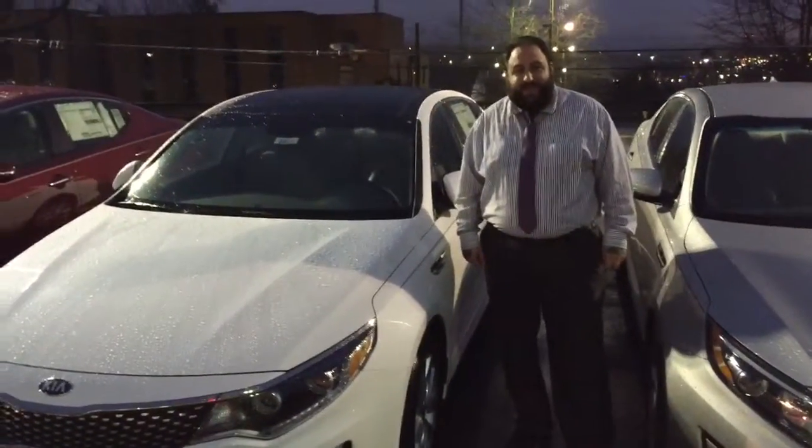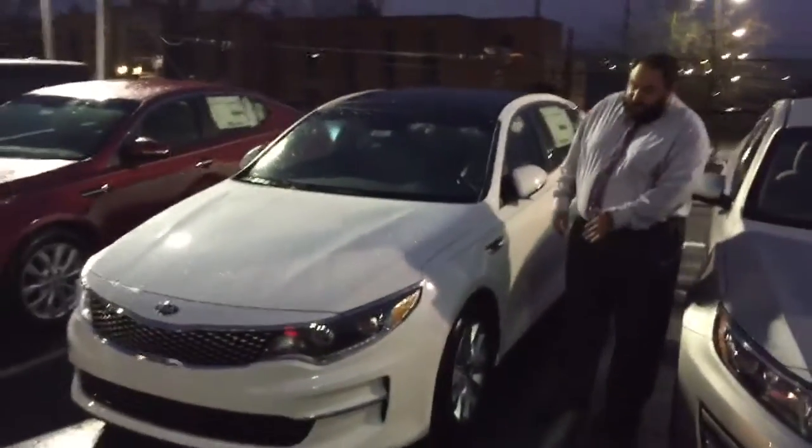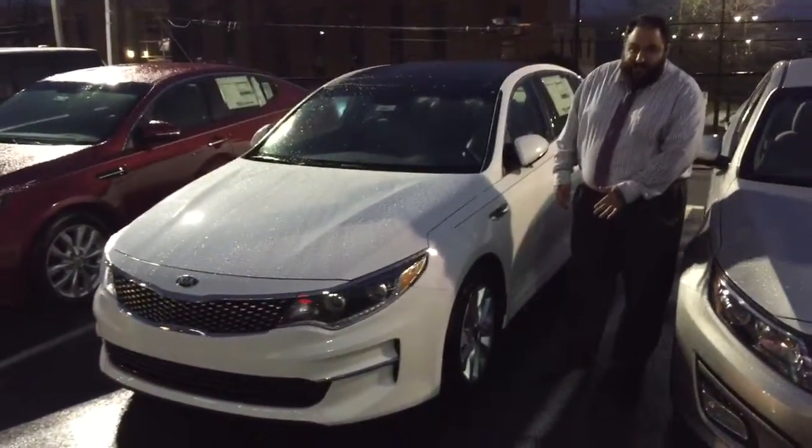Hey everybody, this is Jared over at Bob King Kia. I just wanted to show you the 2016 Kia Optima. You can see the front end has changed a bit, and it's got the 17-inch wheels.